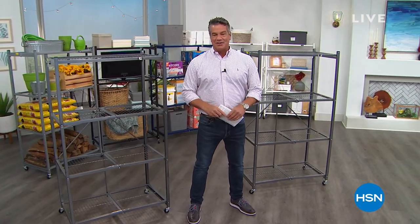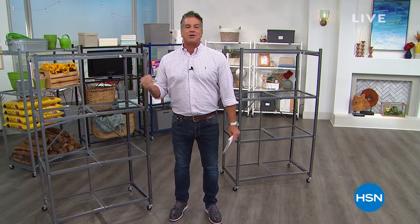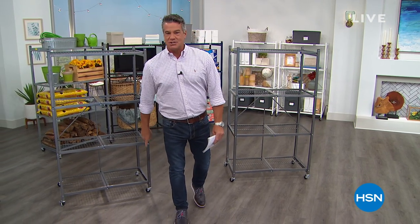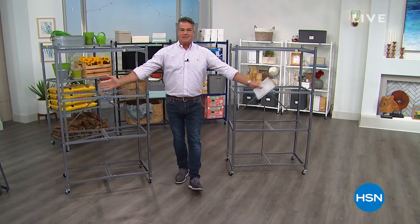Not only popular, but one of the best products we ever brought here to HSN has been our origami. Everybody loves it. The issue people have with it is they buy one, they want another one. So we took our biggest, our strongest, our best origami. We're going to give you two of them. We're going to give you a great price. Here it is, your next presentation of the best value of the day.